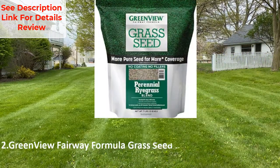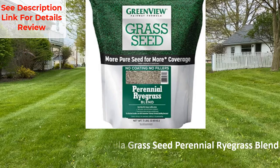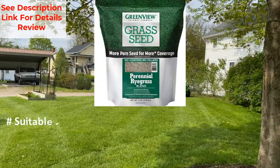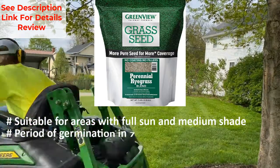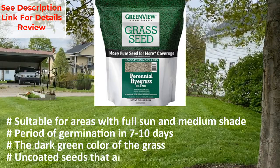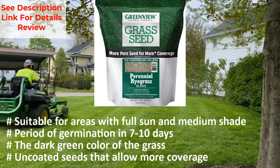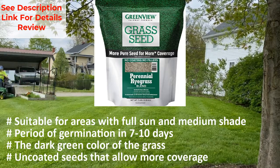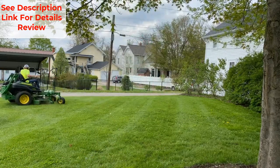Number two: GreenView Fairway Formula grass seed perennial ryegrass blend. It is suitable for areas with full sun and medium shade. Germination period is 7 to 10 days. The grass produces a dark green color, and the uncoated seeds allow for more coverage.